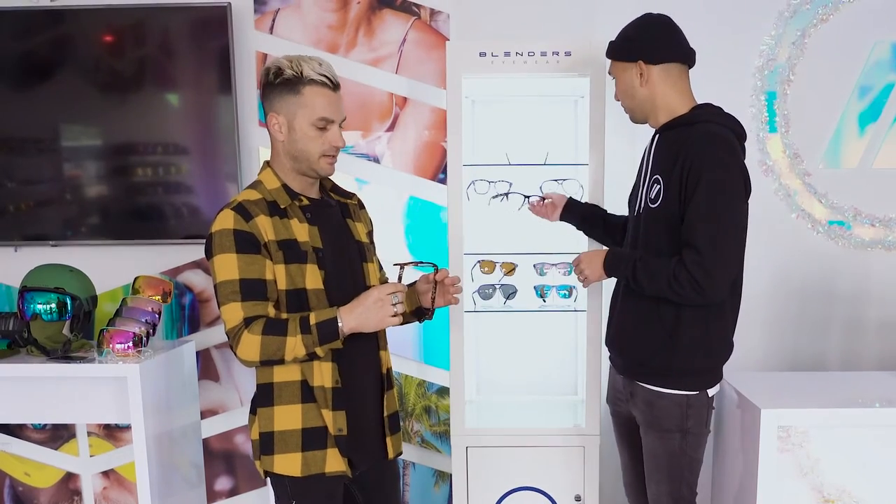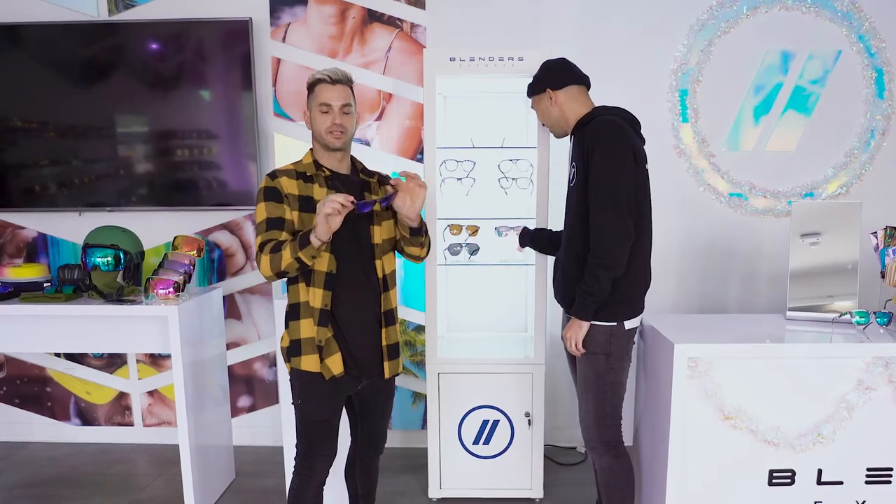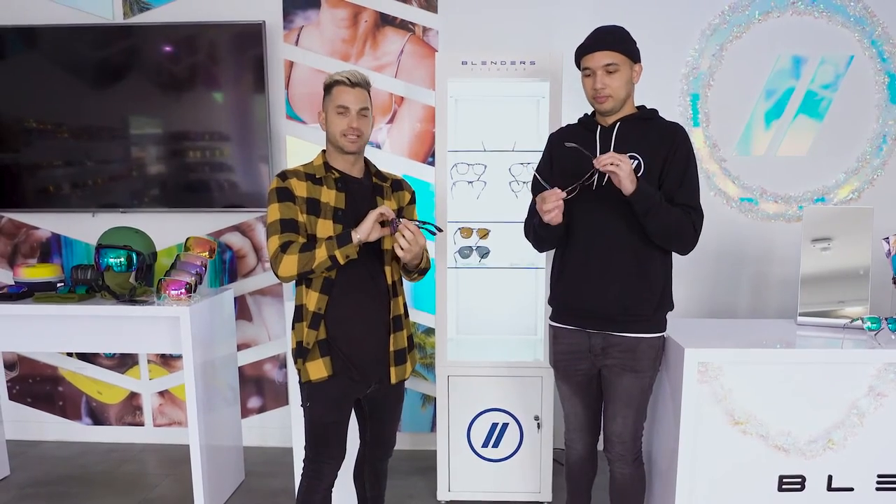These are all available in sunglasses, prescription eyewear, and clear lenses as well. This is where things get really fun — as you guys know, we're very well known for our mirrored lenses. Blenders makes really bright colorful mirrored lenses and we believe this is really going to separate us from everyone else — the boldness, the brightness, and really bringing some flair.